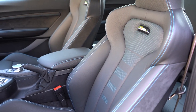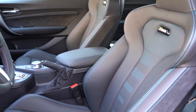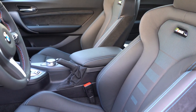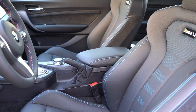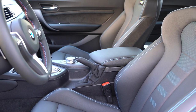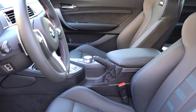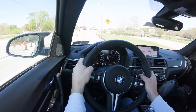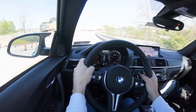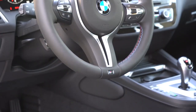Up front: 14-way power-adjustable M Sport seats come standard with a single-piece back panel — more of a sport-oriented, race-car-type seat. Power side bolsters are one of my favorite BMW features; they hug you in place around turns, which you'll definitely appreciate in a car like this. Four-way power lumbar and memory settings for up to two drivers come standard, and the front seats are heated as well. Very comfortable, and the power side bolsters kept me perfectly in place on the back roads.